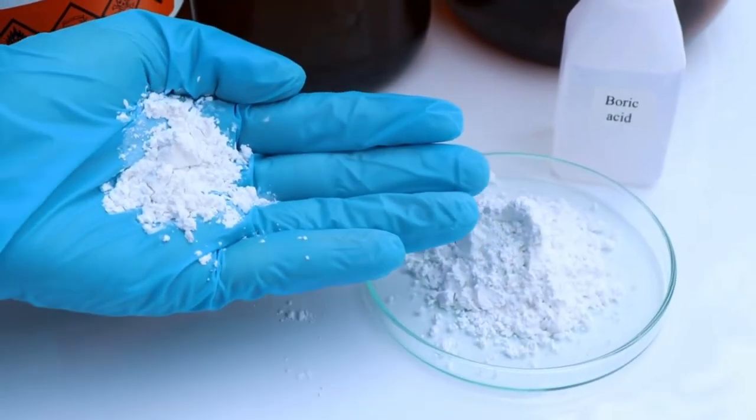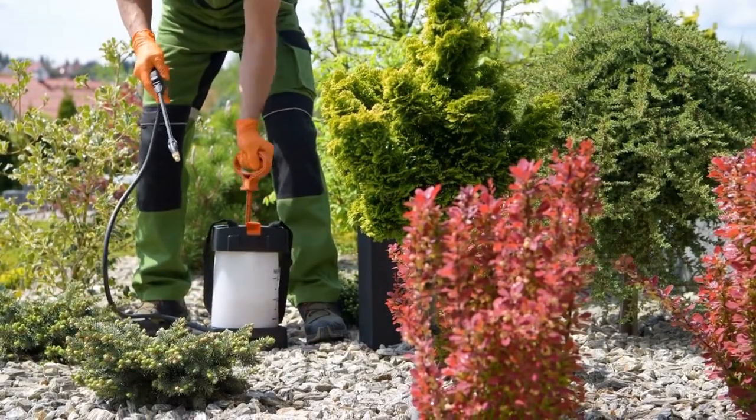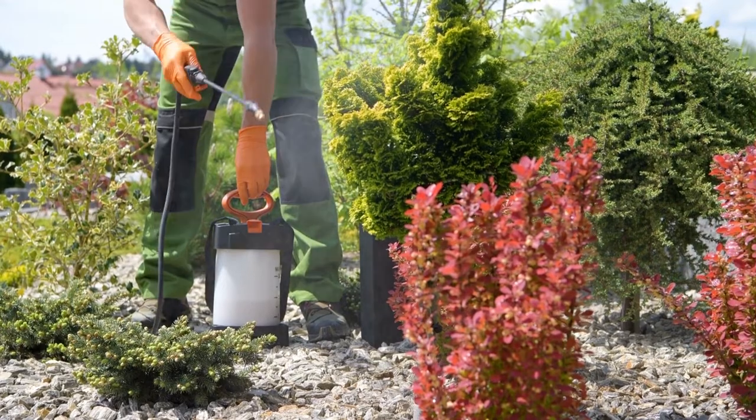Boric acid is a natural mineral that has been used for centuries to control pests. It's a type of boron, which is found in the earth's crust. It's a very effective pesticide that is also non-toxic to humans and animals. However, there is one big downside that we will explain in a moment.